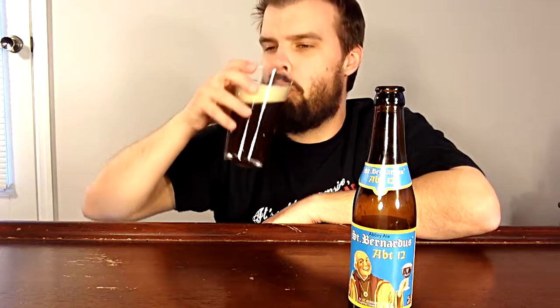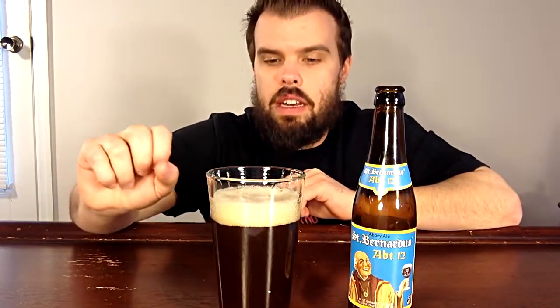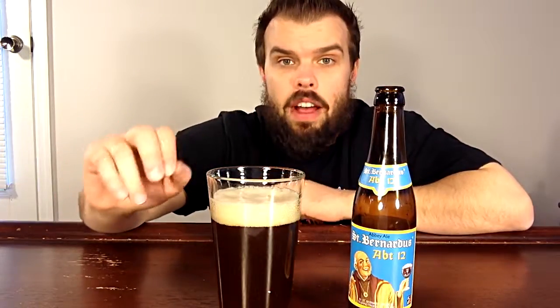Now, this beer is very malty, bitter, but there's a slight hint of sweet involved. Very good beer. If you can find this, I would highly recommend it. For a ranking, I would have to give it a 4 out of 5 stars.